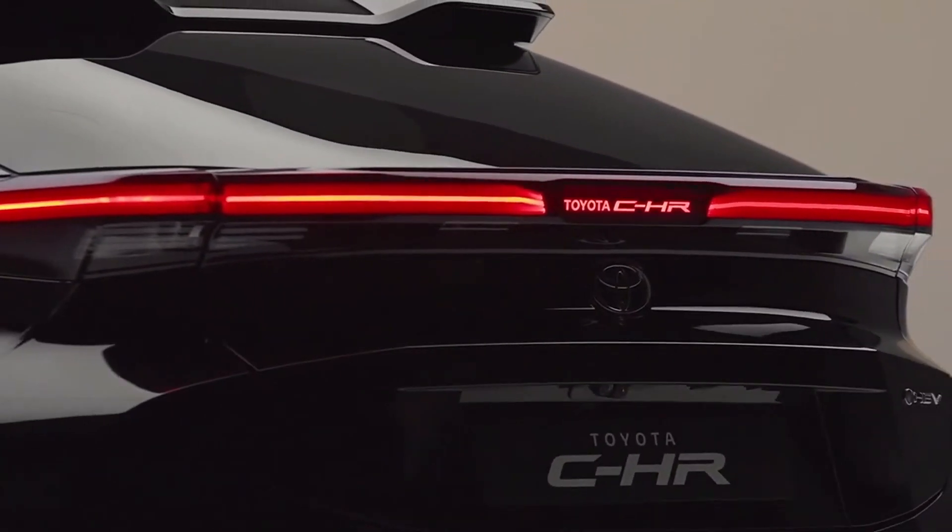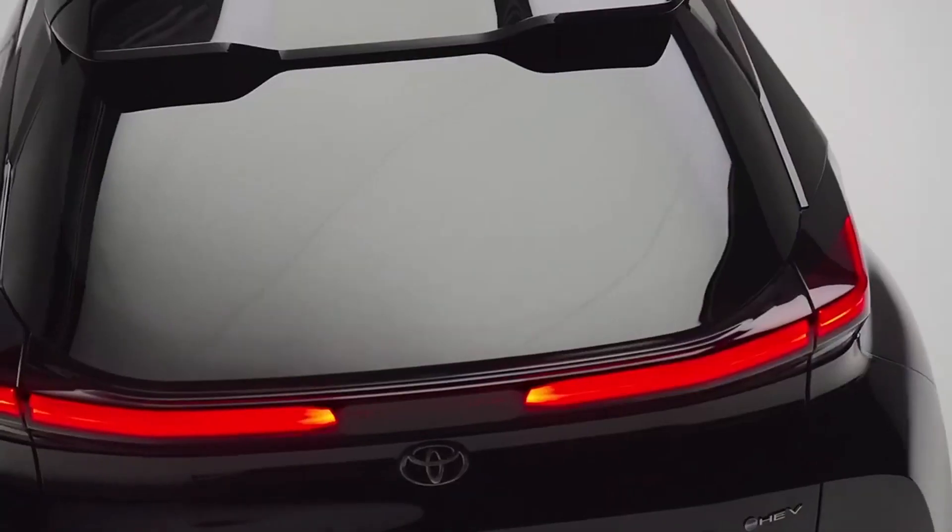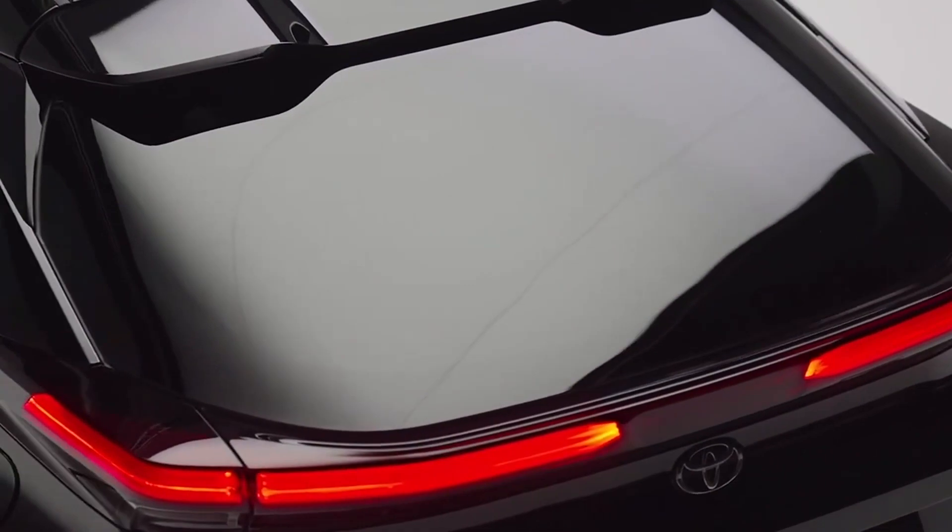All optics are LED. The headlights are adaptive and do not blind oncoming drivers. The rear lights have dynamic direction indicators.